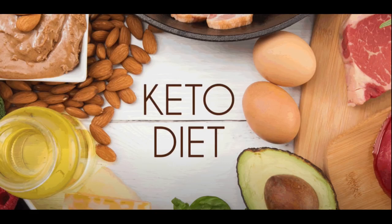Educate yourself. Learn about the basics of the ketogenic diet, including what foods to eat and what to avoid. You should also understand the science behind the diet and how it affects your body.